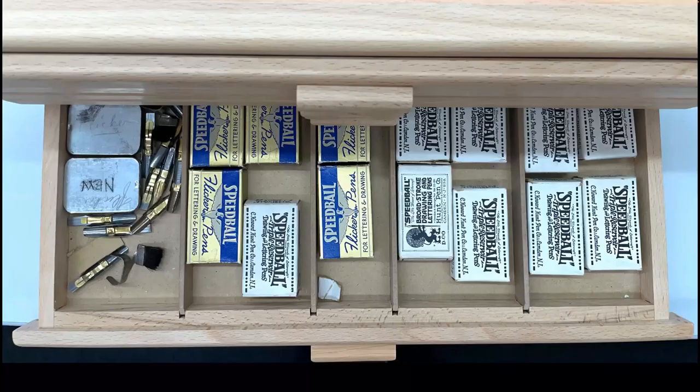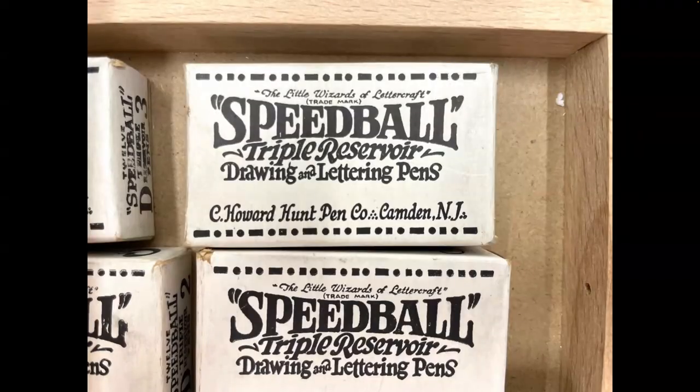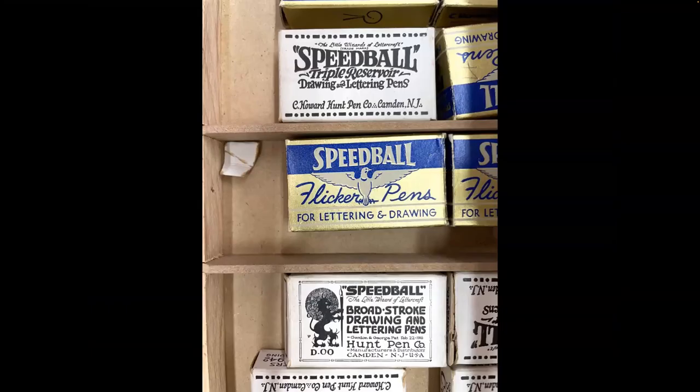There's also a collection of original nib boxes, which are really fun. The lettering on the packaging is enjoyable — some of it done by Gordon, but a lot by George. There's a later one showing a more modern style, and it's cool to see one that is very inspired by the turn-of-the-century Vienna Secession style that spread across the pond to the U.S.